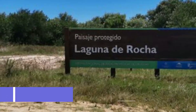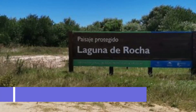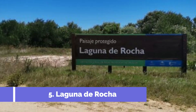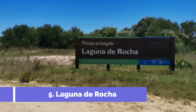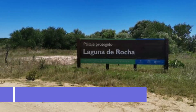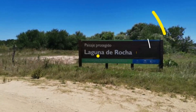Number 5: Laguna de Rocha. Laguna de Rocha is one of the top attractions in La Paloma, Uruguay. This stunning lagoon is located just a few kilometers from the town and offers visitors a unique and peaceful experience. The lagoon is surrounded by beautiful natural landscapes, including sand dunes and marshes, making it a haven for birdwatchers and nature enthusiasts.